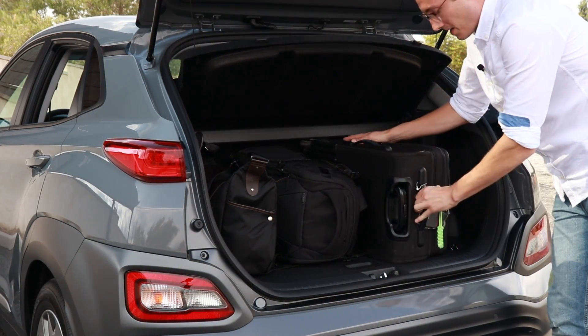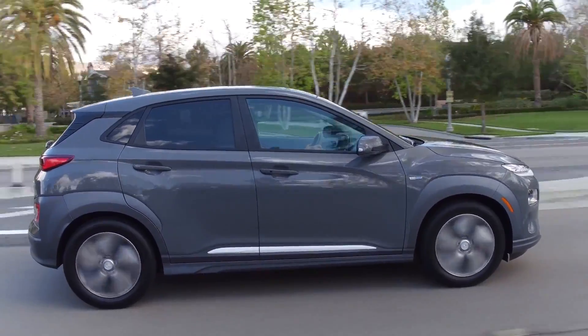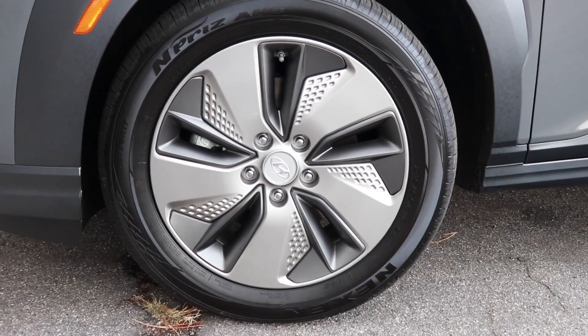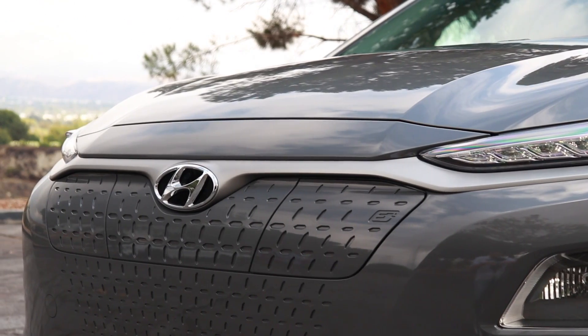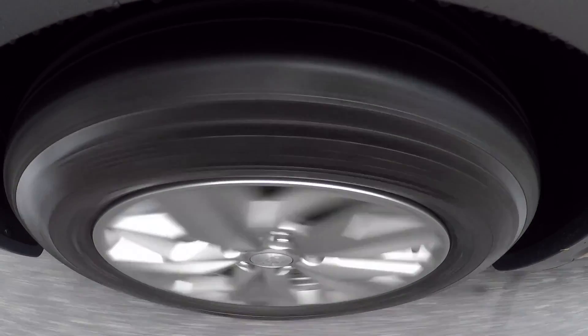You're getting all the cargo capacity you'd want out of the back — pretty usable. I will say, I'm a tall driver. I do feel a little bit crammed in, kind of like I'm driving a school bus. When my seat is in a comfortable position, it is a little bit tight in the back. Kids, no problem; average-height adults, no problem. But it is a subcompact crossover — if you're lanky, you'll have a little trouble. That said, it's class-competitive in that area. I was a big fan of the Nexo's design, but I'm not as excited about the look of this thing.